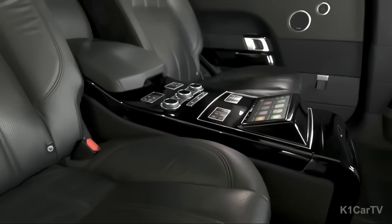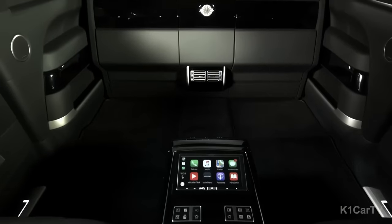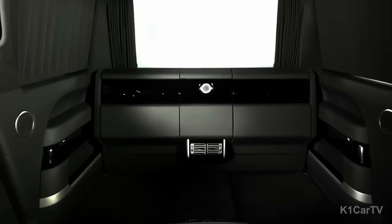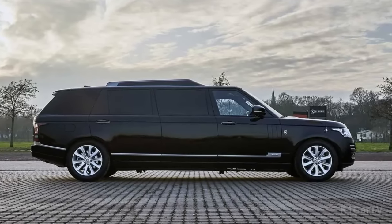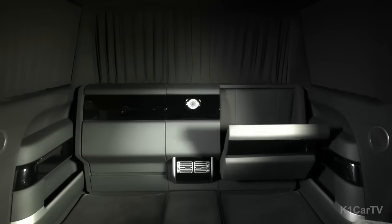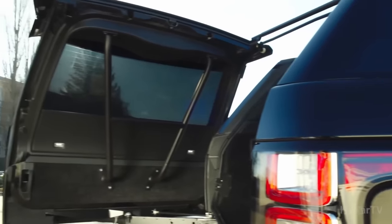Classen takes security seriously. The entire vehicle is armored, able to withstand 7.62-millimeter caliber bullets fired from a distance of 10 meters. Safety is of utmost importance, and Classen has gone the extra mile to ensure their customers feel protected and secure. Even the tires on these vehicles are bulletproof, adding an extra layer of security and peace of mind. With Classen, you can transform your already luxurious vehicle into a truly opulent and secure masterpiece.